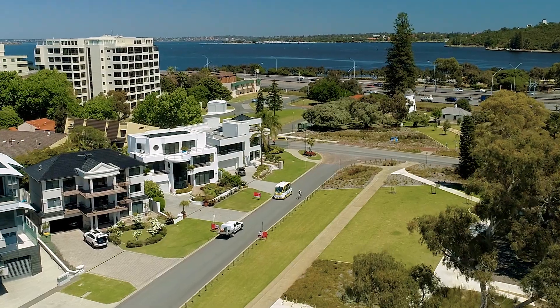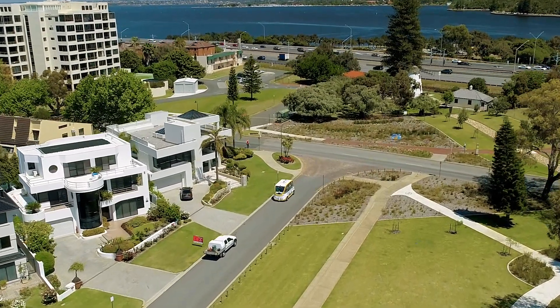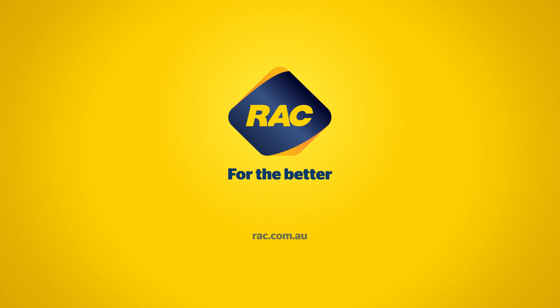If you'd like to know more about this exciting technology, or take a ride on the RAC Intellibus, register your interest at rac.com.au/driverless. RAC — for the better.